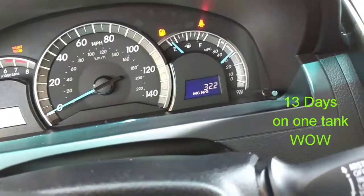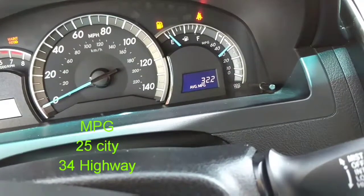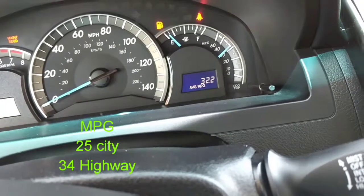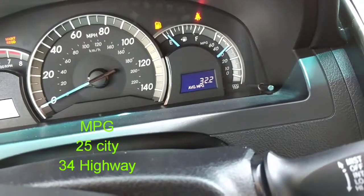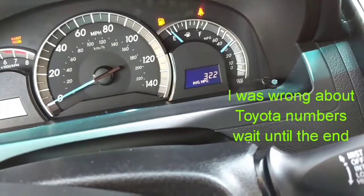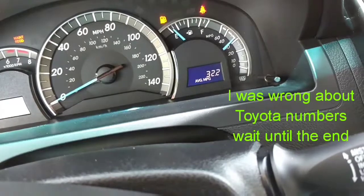It's a 17-gallon tank on the 2014 Toyota Camry. The MPG specs are 25 city and 34 highway. Toyota is usually good with their numbers, so they either meet or exceed the EPA MPG ratings. Alright, let's fill it up.